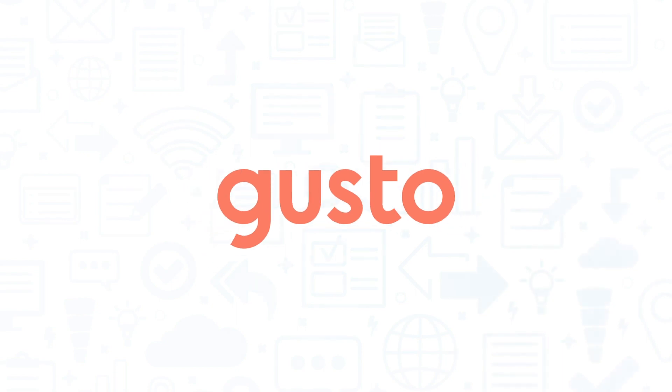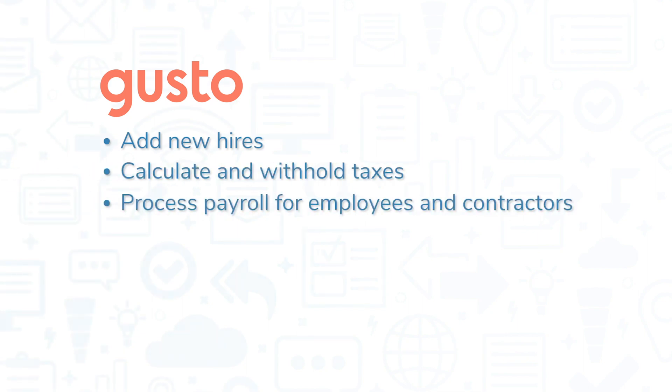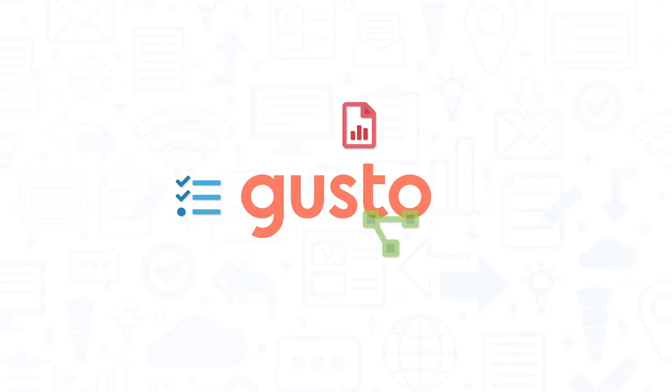Gusto is a payroll software system for small businesses that makes it easy for business owners to add new hires, calculate and withhold taxes, process payroll for employees and contractors, and stay compliant. In this video, we'll take a look at some of the main features of Gusto and explore the system's pros and cons.